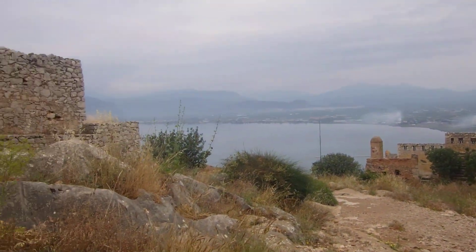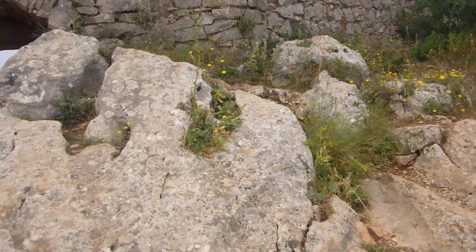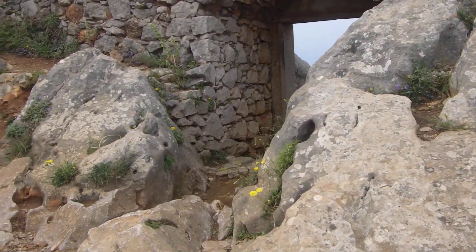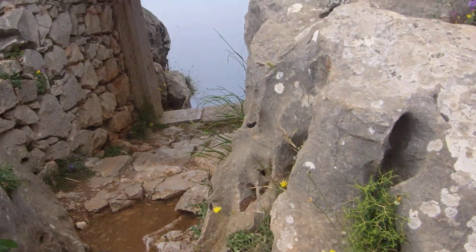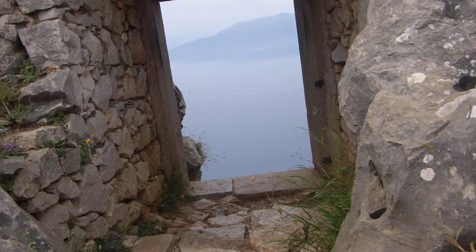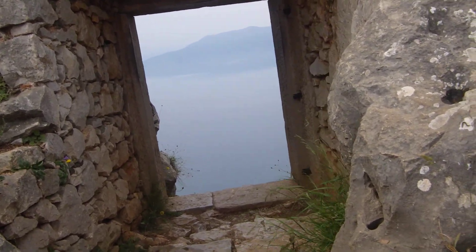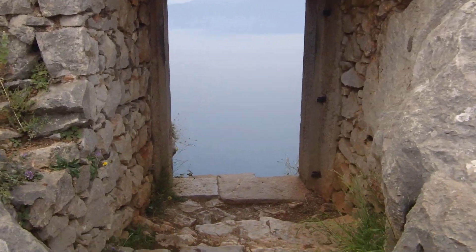At the top of the fortress here in Palamedi, and this is sort of freaky. We're 650 feet up, straight down to the ocean, and you get this sort of doorway. It kind of looks like if you go through, you're just going to fall to your death.